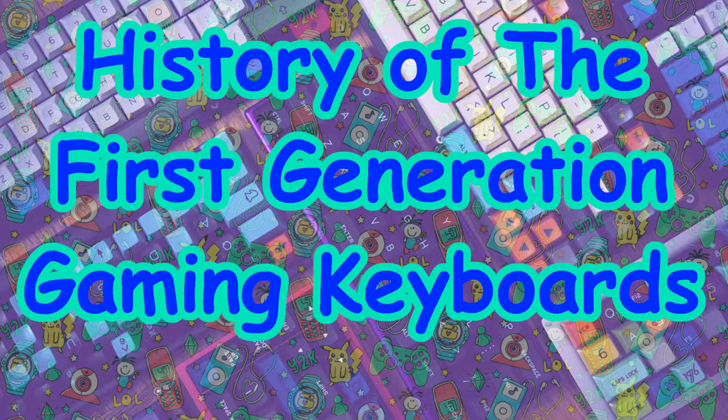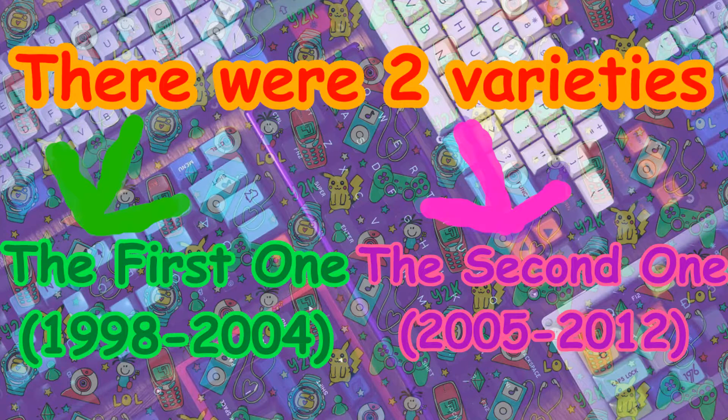Hi guys, in this YouTube video I will talk about the history of the first generation of gaming keyboards. There were two varieties: the first one from 1998 until 2004, and the second one from 2005 until 2012.